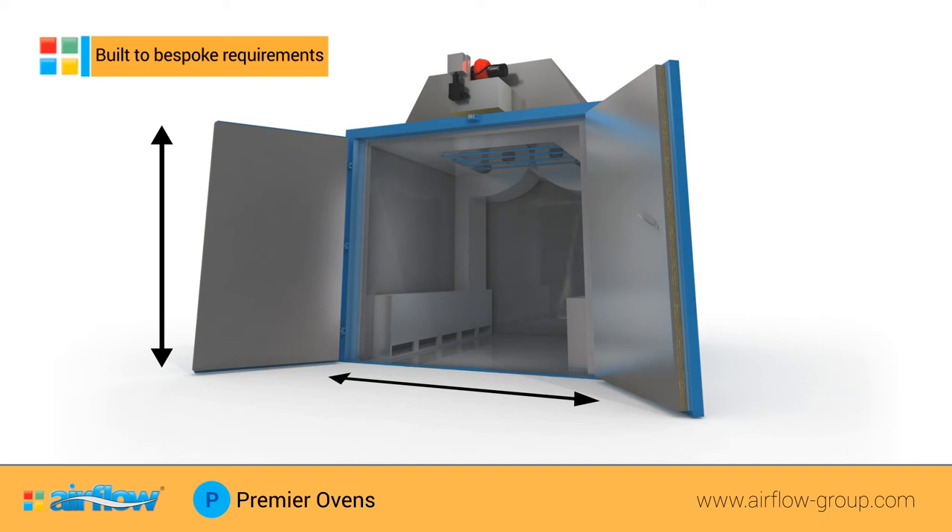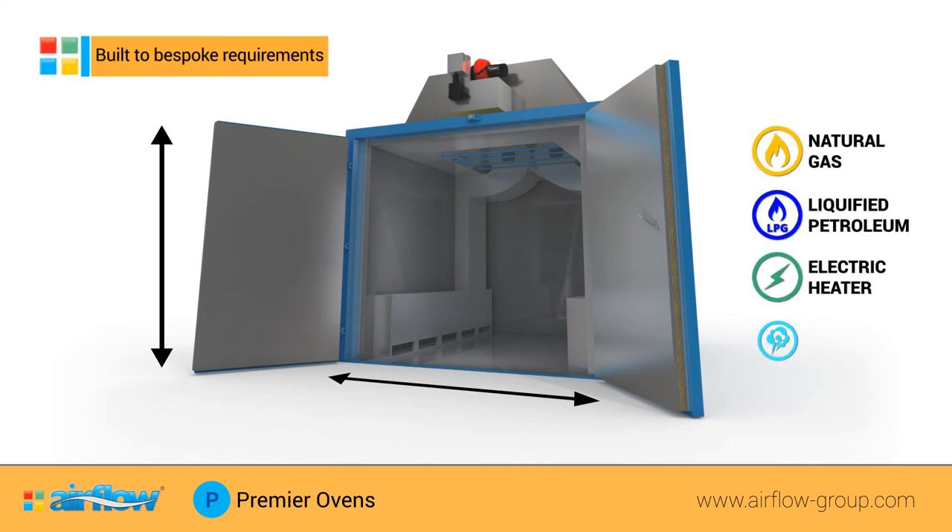All Premier Ovens can be heated by natural gas, LPG, electricity, and steam. Premier Ovens can be designed to meet customer requirements and also offer the option of using various fuels, including natural gas, LPG, direct fired gas, and electricity.